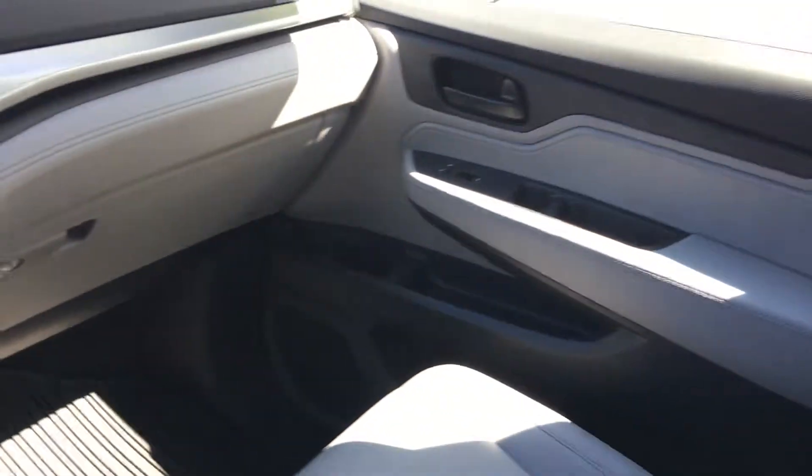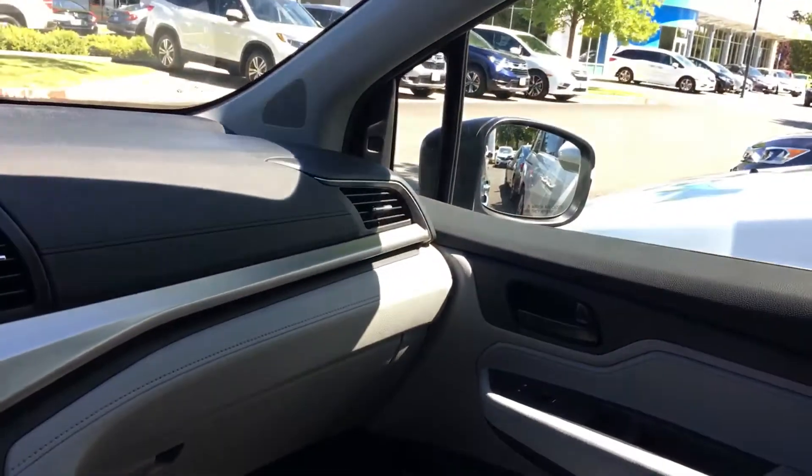Hi Amanda, it's Erin. I just wanted to give you a quick tour of the 2018 Odyssey. You can see I'm sitting inside of one right now. I just wanted to give you kind of an idea of what they look like because it is a complete redesign.